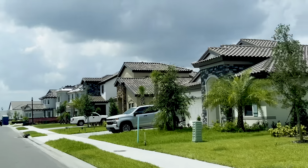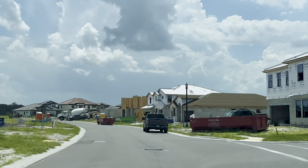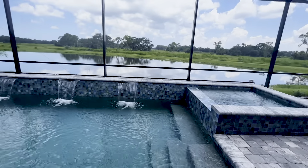Hey guys, it's Crystal Arnold with the Arnold Home Team and I am sitting in one of the bedrooms at a West Bay property. We are in Crosslands Ranch in Parrish, Florida and I'm checking out some West Bay properties. This is the Isla Mirada floor plan. This one features over 3,100 square feet and it also has a den and a beautiful pool space out back.